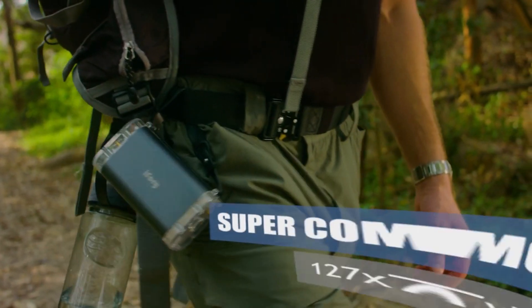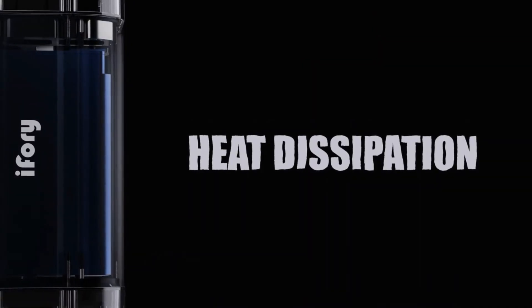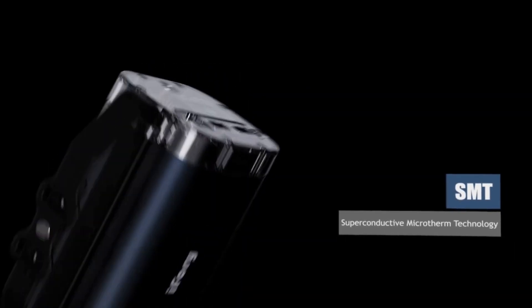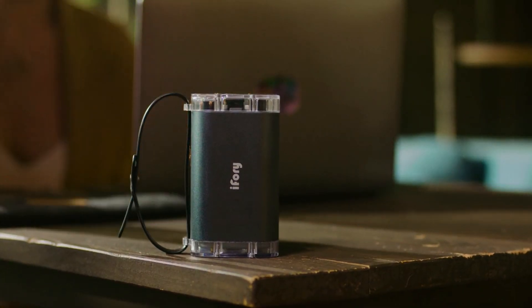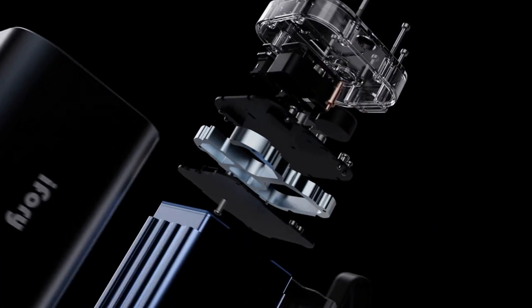It took the best engineering minds to pack so much power in a casing that's no bigger than your water bottle. i4i keeps its cool by using an exclusive sandwich heat dissipation module. The multi-layer circuit design achieves superior internal heat management quickly.